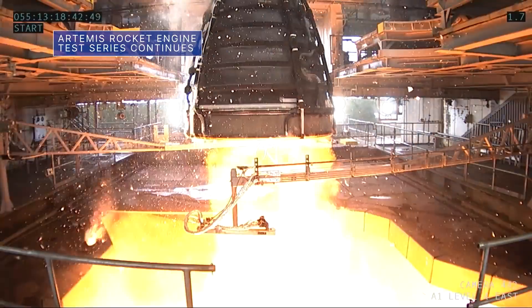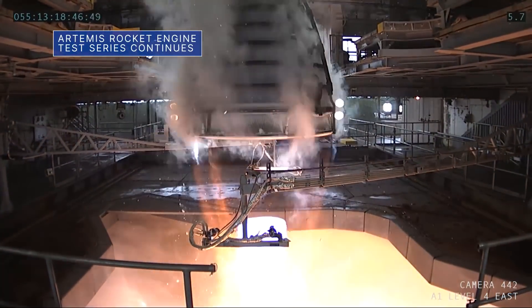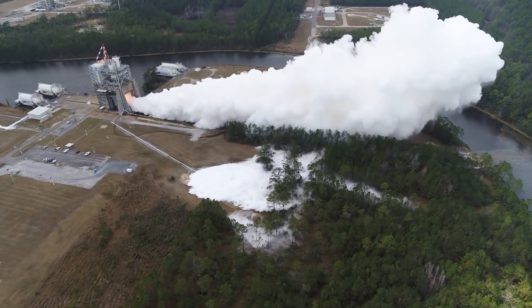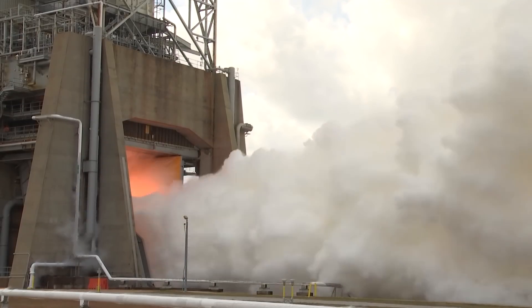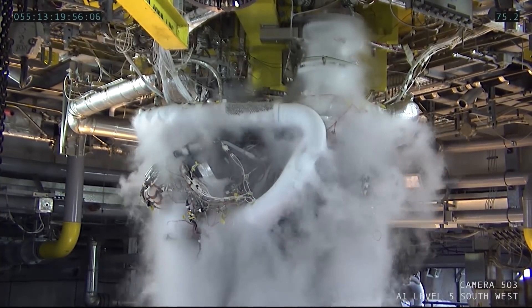Engineers at our Stennis Space Center conducted an RS-25 engine hot fire test on February 24. Four RS-25s will help power our Space Launch System rocket on future Artemis deep space missions, including this year's uncrewed Artemis I mission around the moon. This was the fourth overall test in the current test series, which began in mid-December.